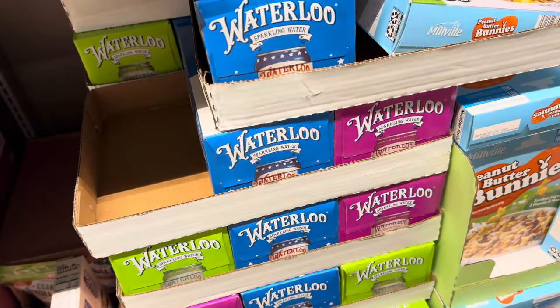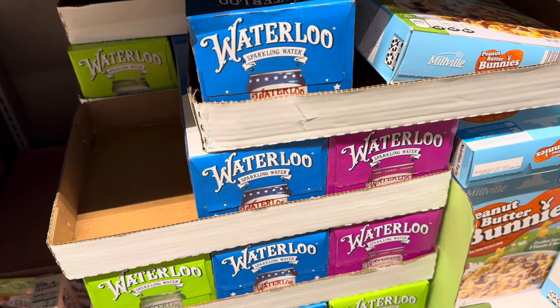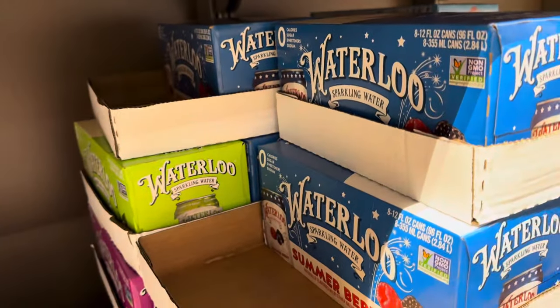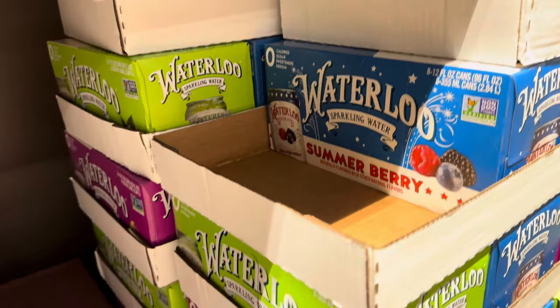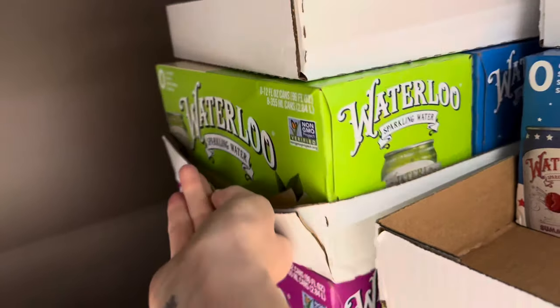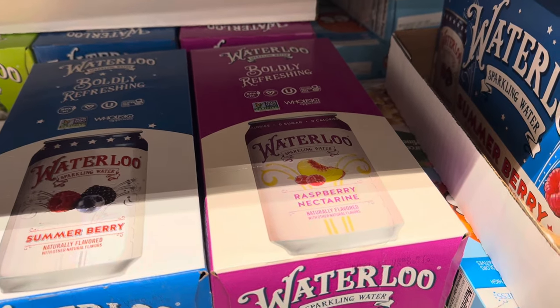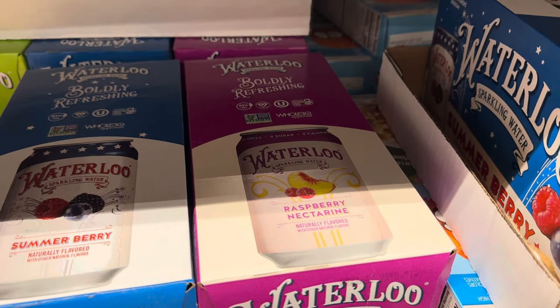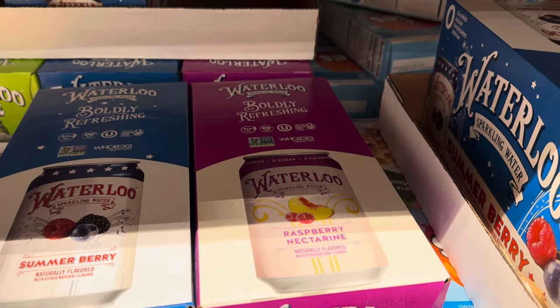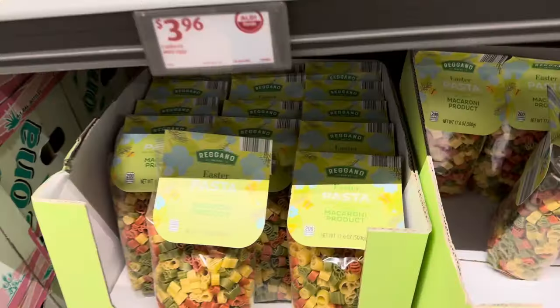Waterloo sparkling water — now there are new flavors. First we have summer berry; you get eight cans, 12 fluid ounces each, zero calories, zero sugar, zero sweeteners, zero sodium — hopefully not zero flavor. Lemon lime is going on with the green, and raspberry nectarine — that sounds delicious. Boldly refreshing, BPA-free, and Whole30 approved. Gluten free. $3.98.